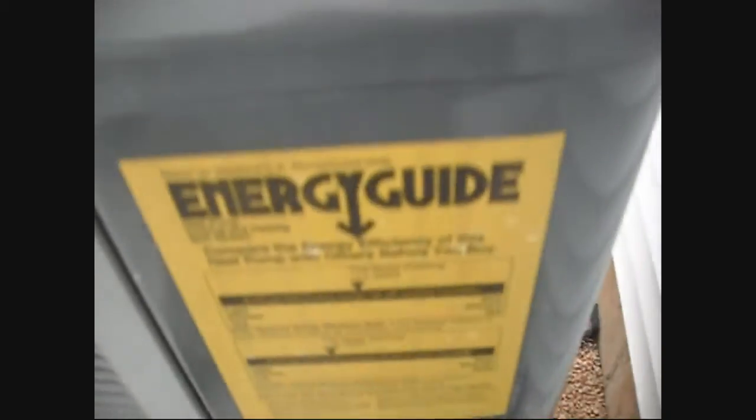I doubt this thing has demand defrost. It has a Copeland scroll compressor.